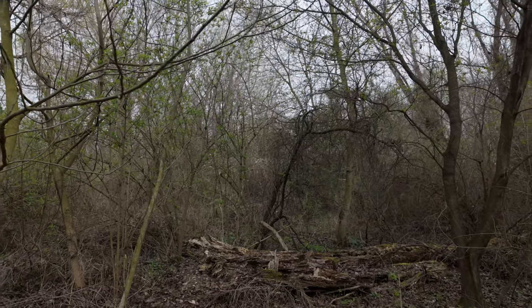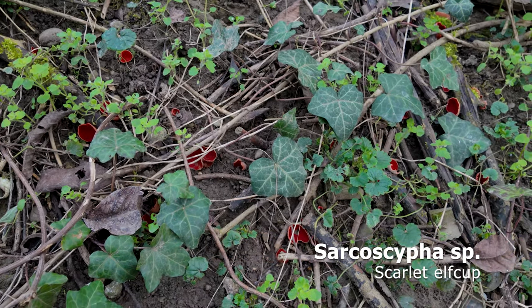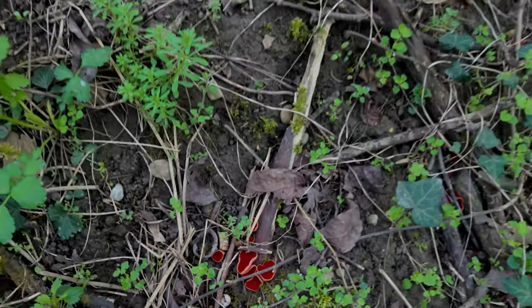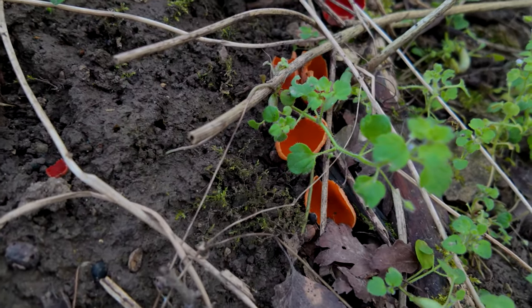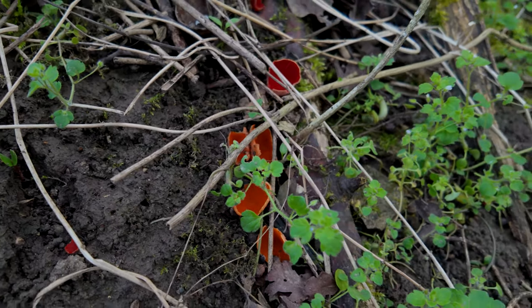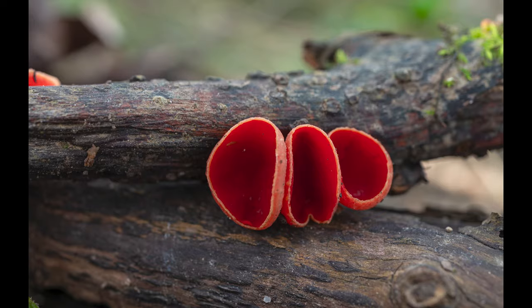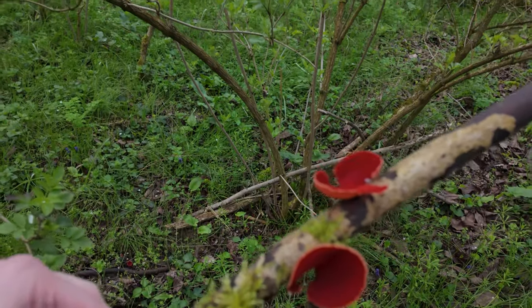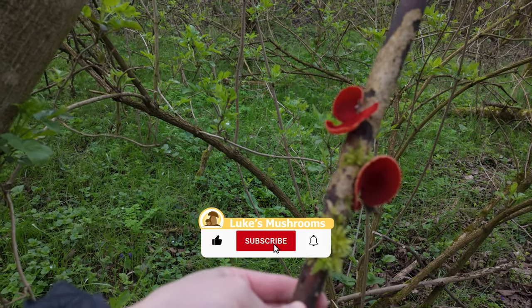Let's start — plenty of scarlet elfcups. I really like this group, for example. Here we also have a rare variety of orange-colored ones. It should be the same species, just a different variety. There are many of them here, and these are enormous — very huge compared to my hand.